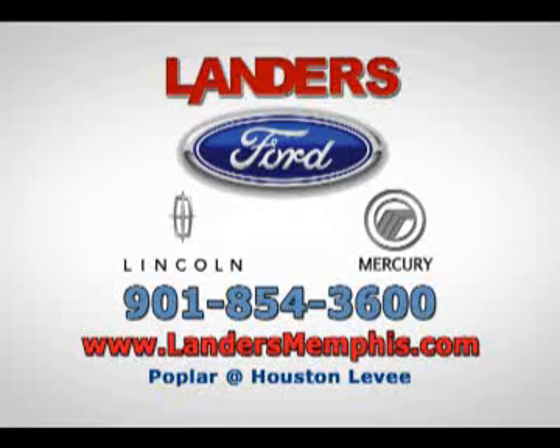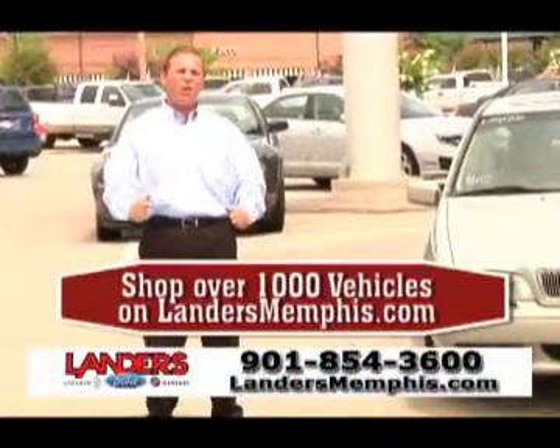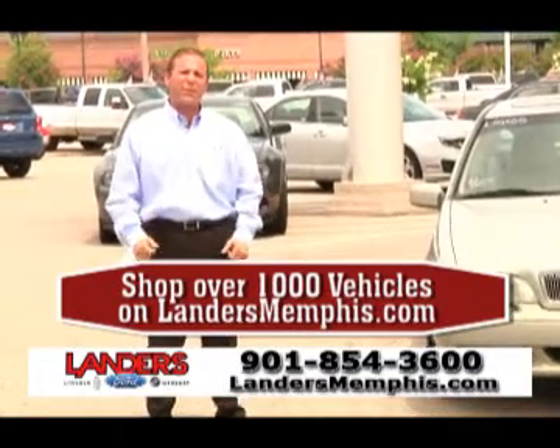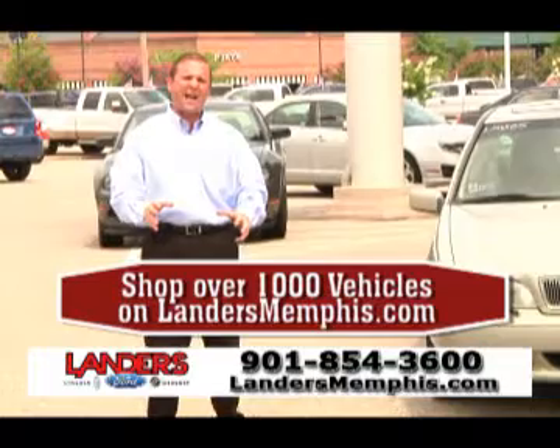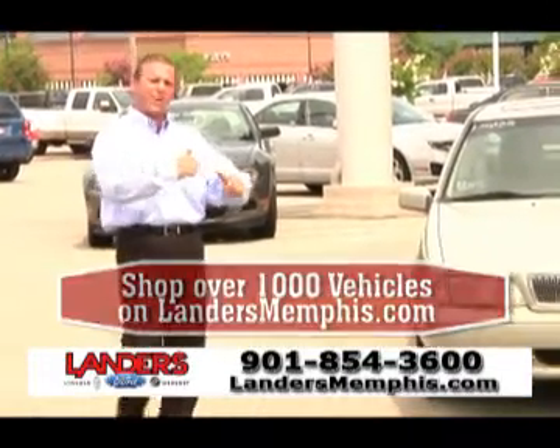God bless America. The 4th of July celebration is on out here at the big corner of Poplar and Houston Levy. We're at the all-new Landers Ford Lincoln Mercury. We've got over 300 pre-loved units in stock. You can check them out online at LandersMemphis.com. Check out some of these great pre-loved vehicles just waiting for the next love of their life to come along.